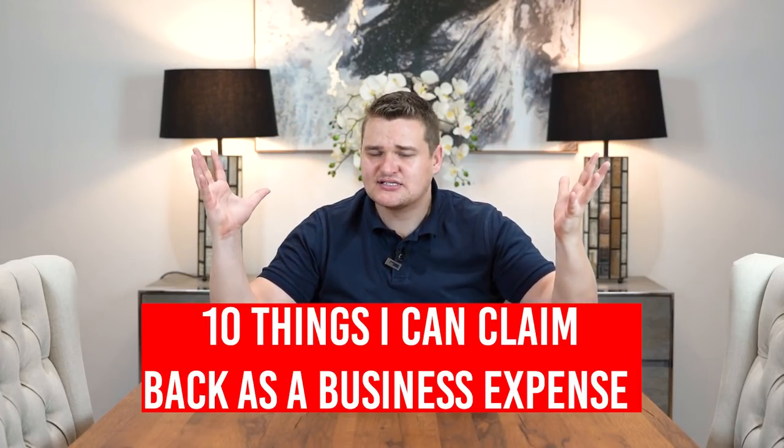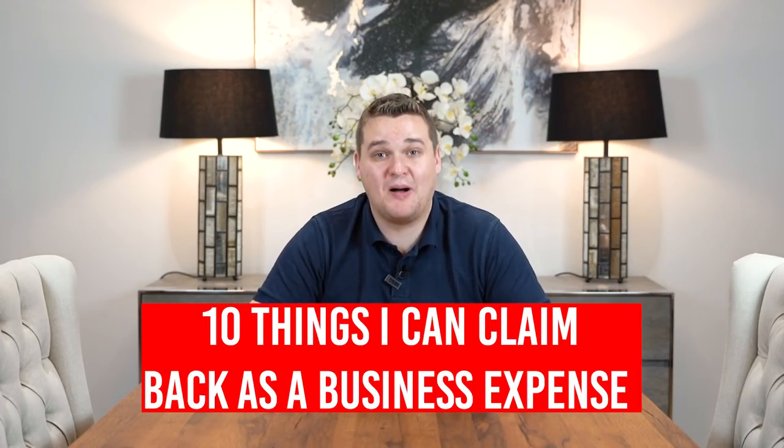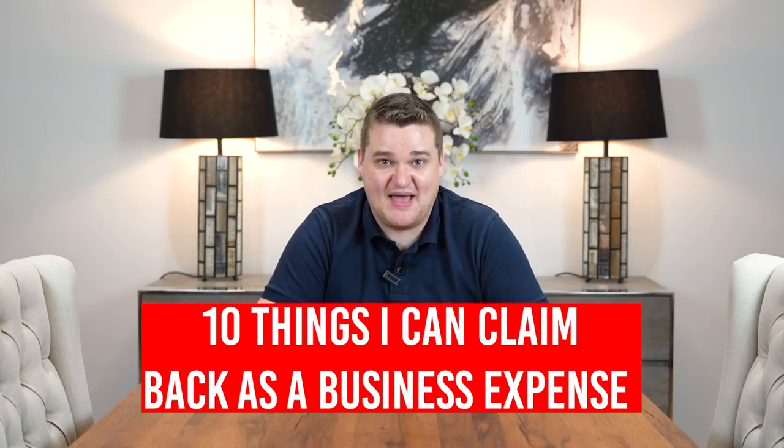A little disclaimer: I'm not a tax accountant and I'm not qualified to give tax advice. What I'm doing in this video is sharing from my experience 10 things that I have been told by my accountant I can claim back as a business expense, which has really helped me save money on my taxes. At the end of the video, I'm going to be pointing you to getting a meeting with an accountant and I'm also going to be sharing the most crazy tax deductible expense last — so stay watching until the very end.